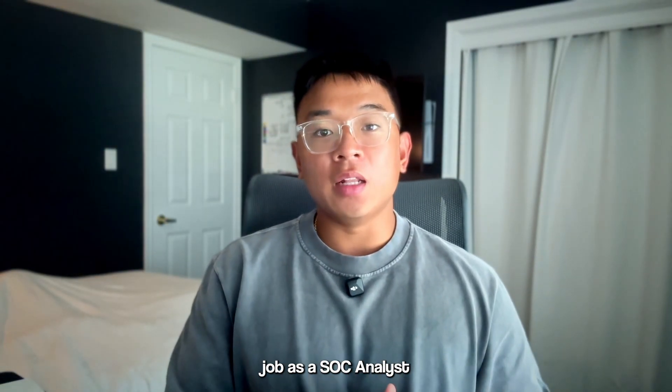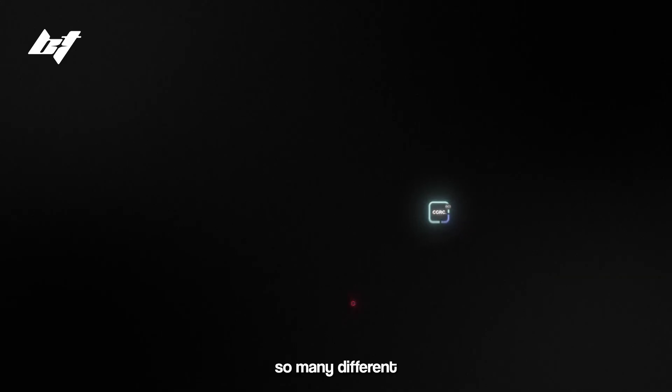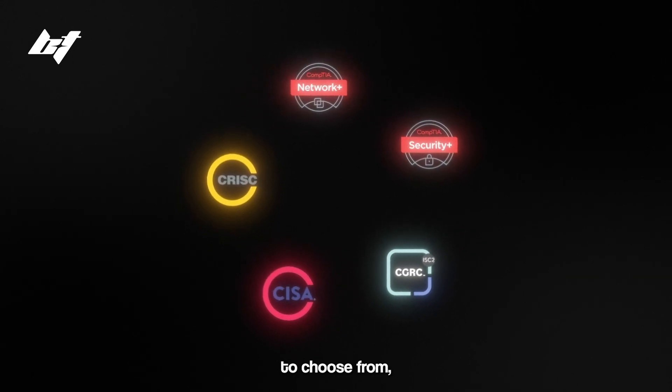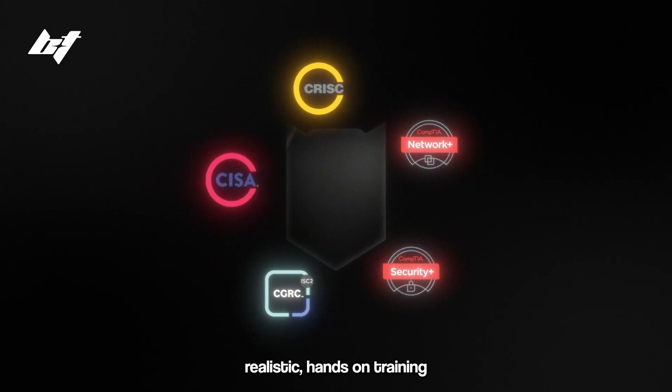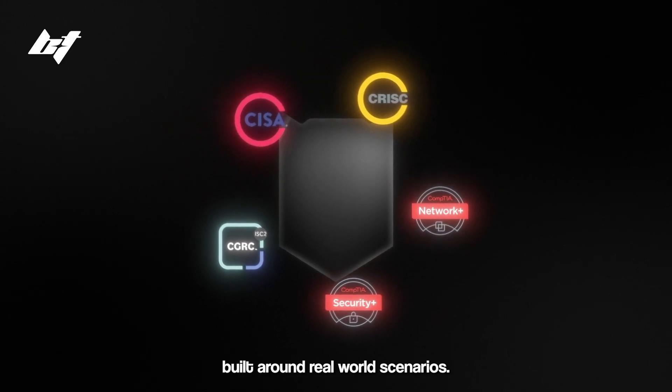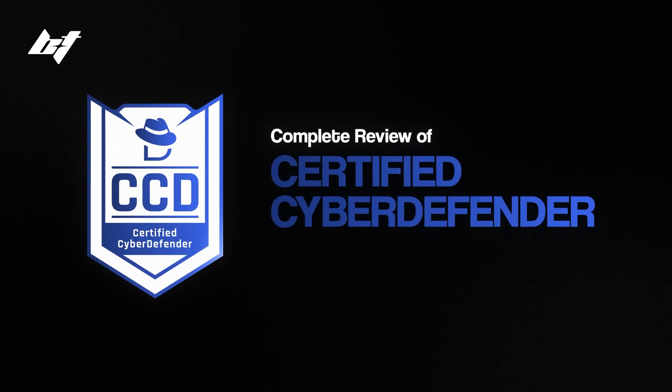If you're trying to land a job as a SOC analyst or just improve on your defensive cybersecurity skills, there are so many different cybersecurity certifications to choose from, but very few offer realistic hands-on training built around real-world scenarios. In today's video, I'm going to give you guys a complete review of the Certified Cyber Defender, the CCD certification offered by Cyber Defenders.